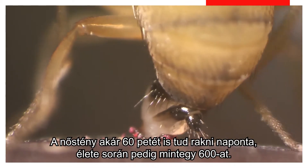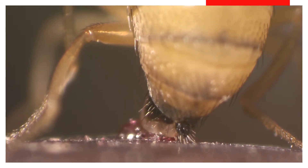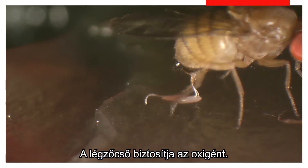The females can lay up to 60 eggs per day, and up to 600 in their lifetime. The eggs are laid singly, and a respiratory filament provides oxygen.